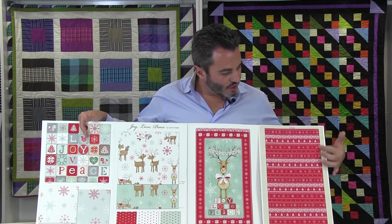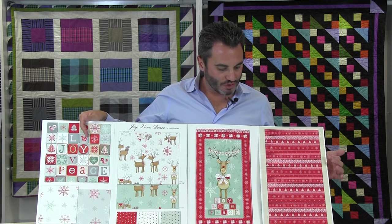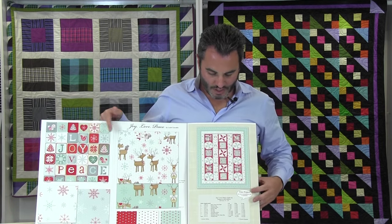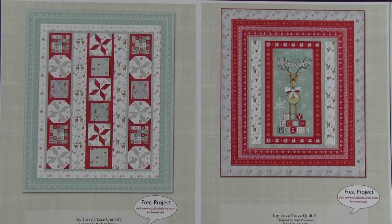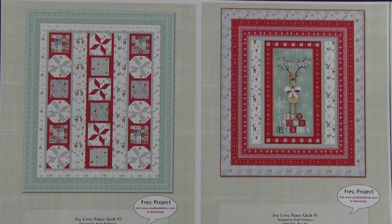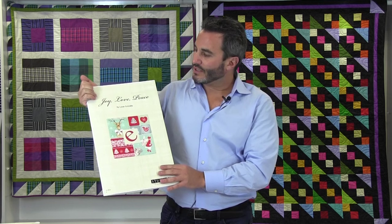Here's the stripe reduced at 65 percent so you can see how many rows you'll get. Then we have a Joy Love Peace Quilt, 66 by 80, designed by Heidi Pridmore, and then Joy Love Peace Quilt No. 1, also designed by Heidi Pridmore, which has the panel right in the center. That's Joy Love Peace — 15 SKUs, ships in May by Lucci Cravato.